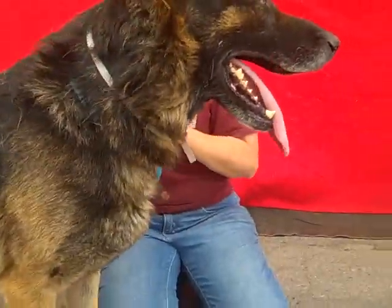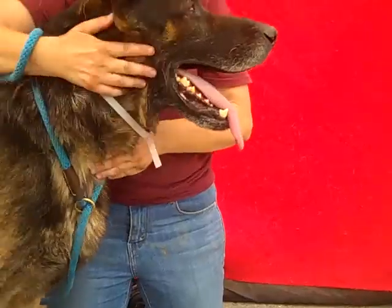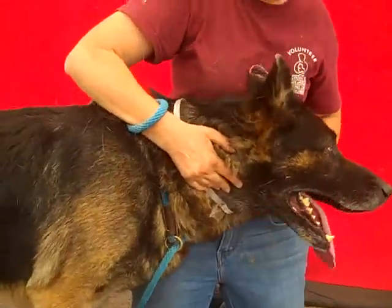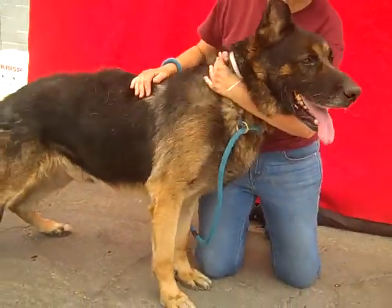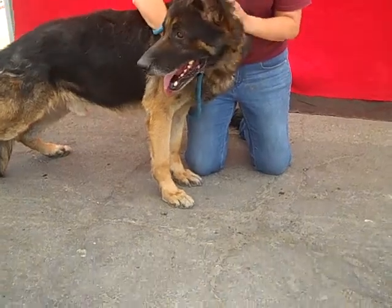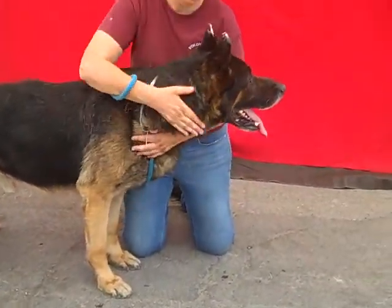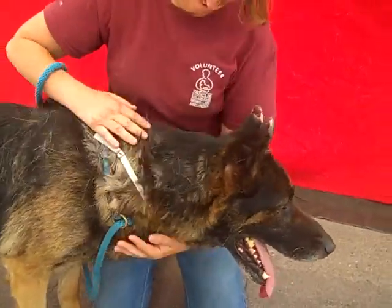Our volunteer has fallen head over heels for him because he's such a gentlemanly and wonderful dog. He is a big boy — I can't even capture him all in this video. I'm going to try and move backwards so we can get his full physique. 88 and a half pounds, so almost a 90-pound dog, but he's so cooperative and easy to handle. He's just a pleasure to spend time with and be around.